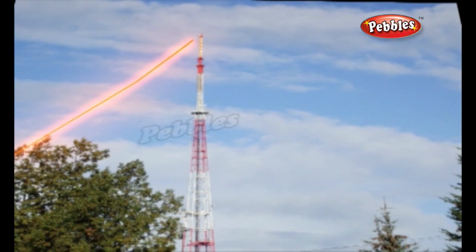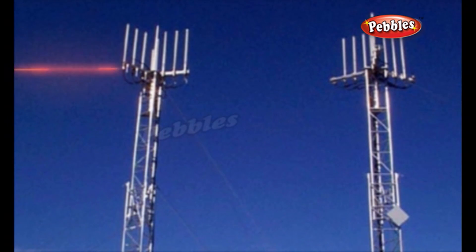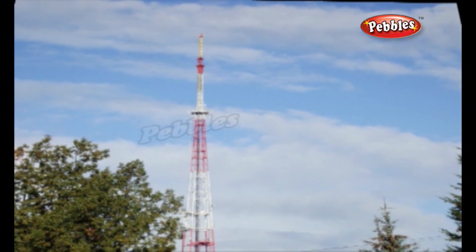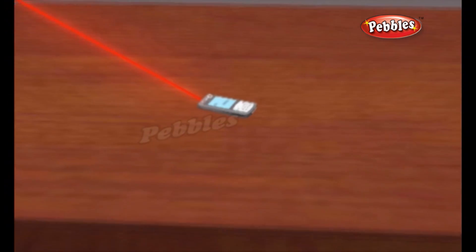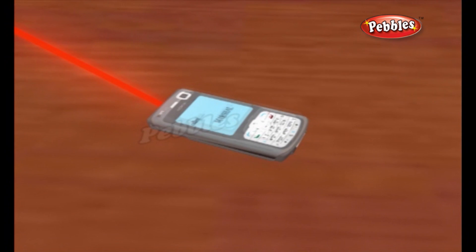The mast receives the signals and passes them onto an exchange building, from where they are routed onward. Calls made from a cell phone to another cell phone on the same network travel to their destination by being routed to the mast nearest to the destination phone and finally to the phone itself. Calls made to a cell phone on a different network or a landline follow a lengthier path — they have to be routed into the main telephone network before they can reach their ultimate destination.